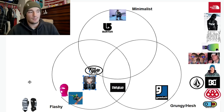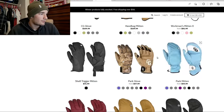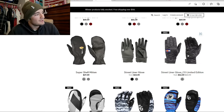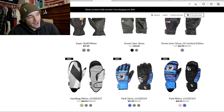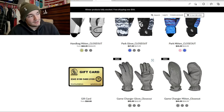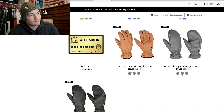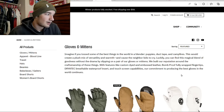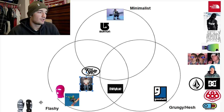Next up we have Candy Grind mitts — I'm only doing the mitts. They're very colorful, they're cool, they stand out. They might be the flashiest mitt company in the game. They do have outer apparel as well, but I'm only basing it off the mitts. Candy Grind belongs right here in the flashy zone.